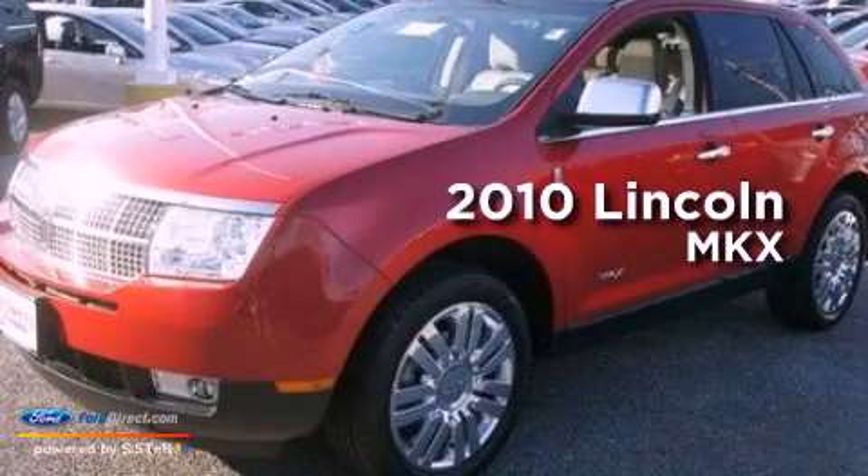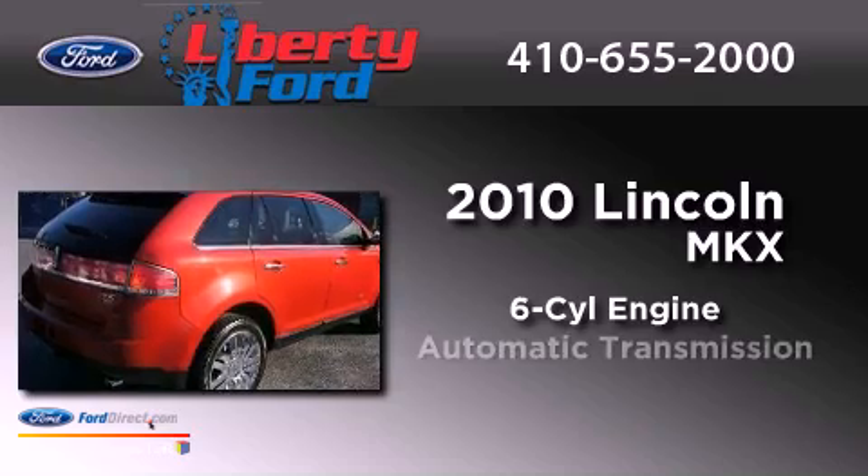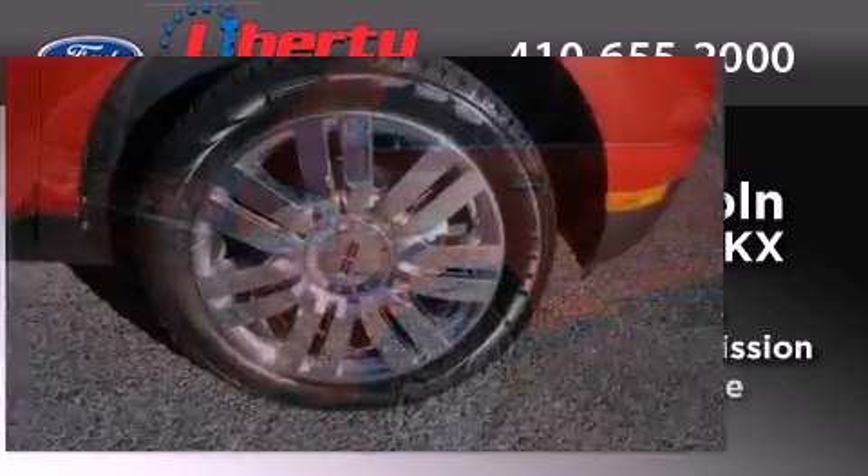This is a 2010 Lincoln MKX. It has a six-cylinder engine, an automatic transmission, and all-wheel drive.